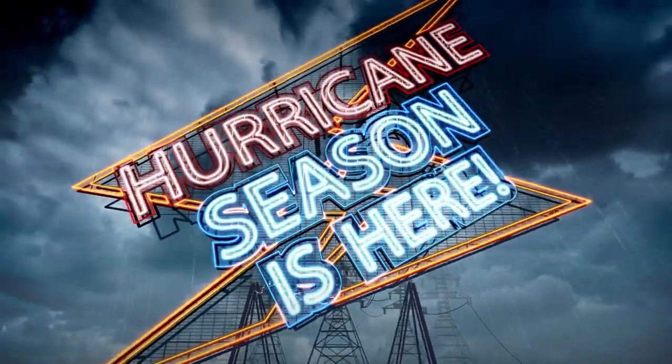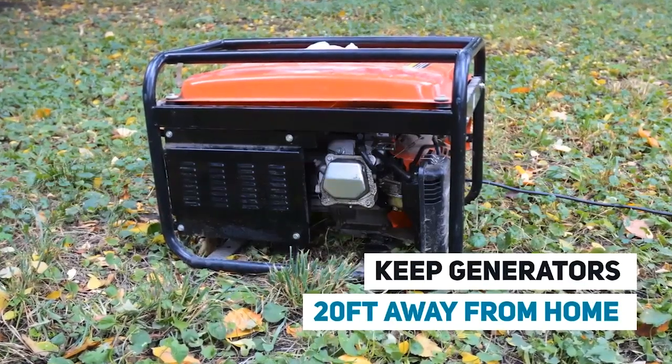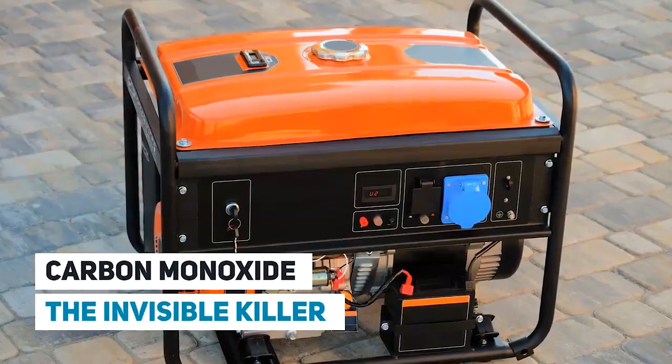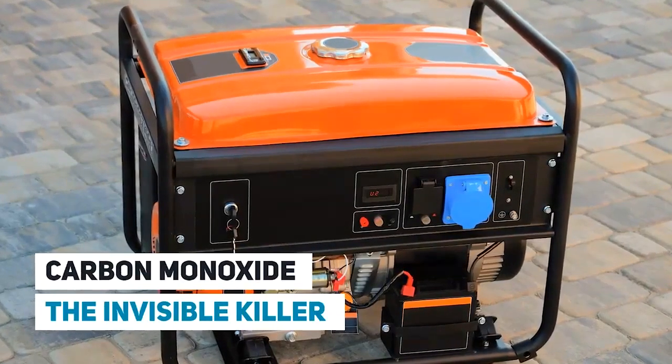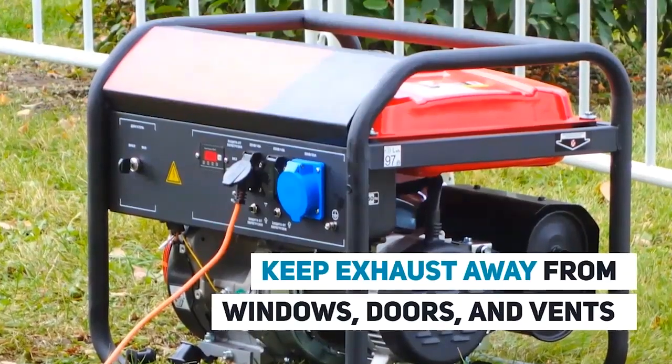Hurricane season is in full swing and CPSC has three tips to help you weather the storm. First, keep generators at least 20 feet away from your home when in use. Carbon monoxide is the invisible killer. It's colorless and odorless, so keep exhaust away from windows, doors, and vents.